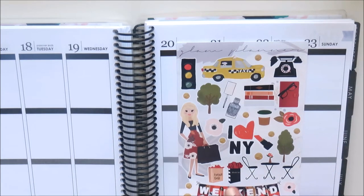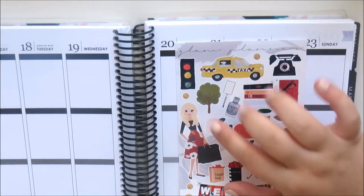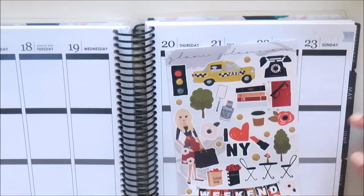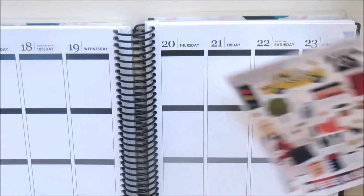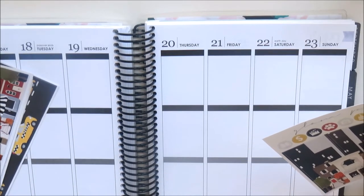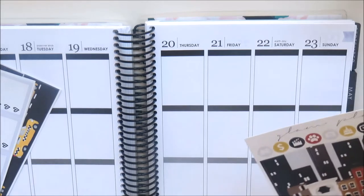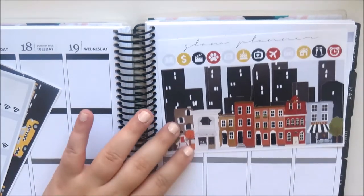You've got a brown bag, a Sephora bag, a weekend banner, some little dots and deco, then this really pretty girl who's shopping, some traffic lights, polished trees, some floral, and then this little cafe scene which I think is really pretty. The next page has the full boxes and some icons.